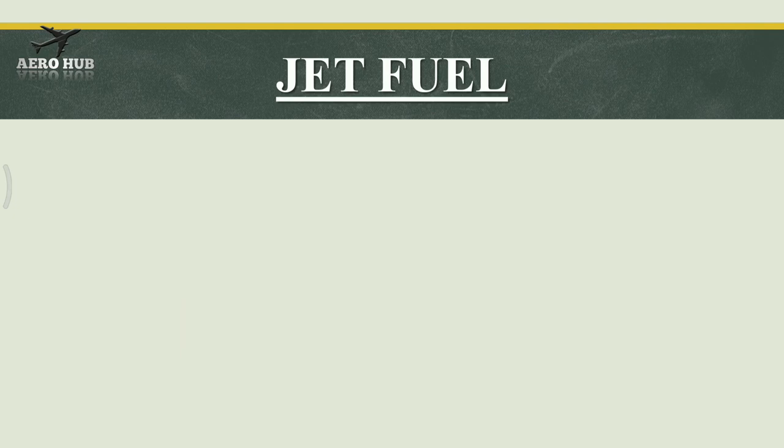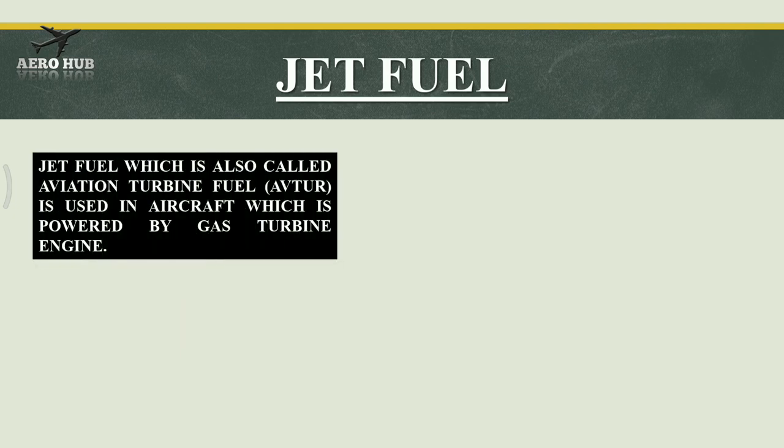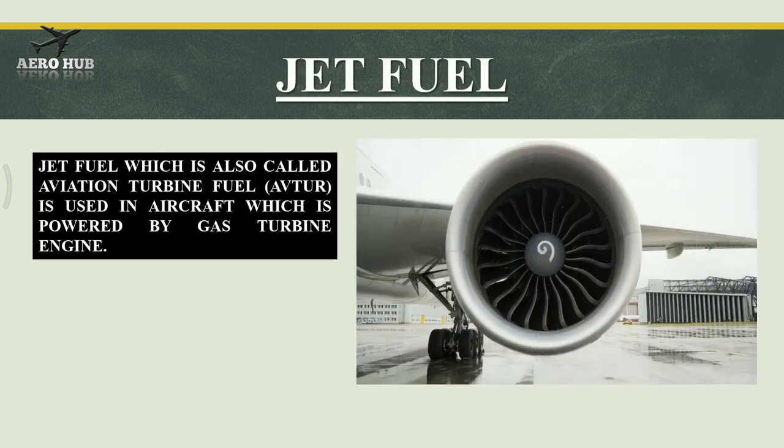Jet fuel, which is also called aviation turbine fuel, is used in aircraft powered by a gas turbine engine. You can see an image of a turbofan engine.